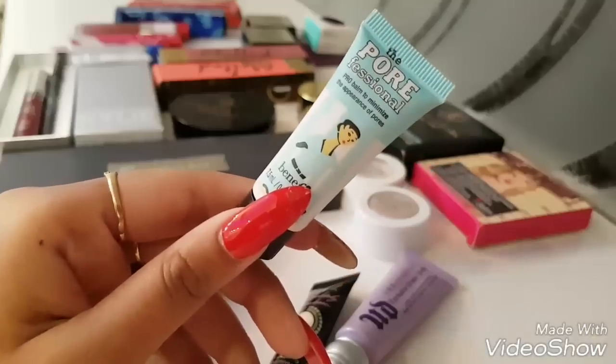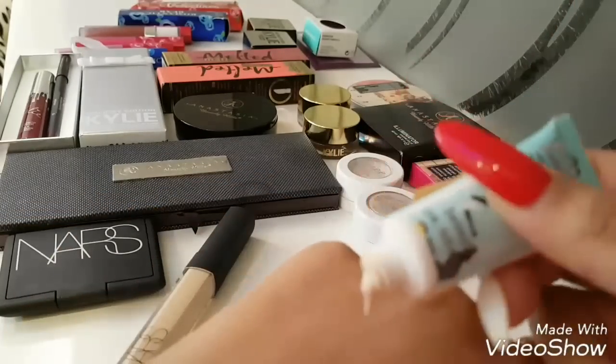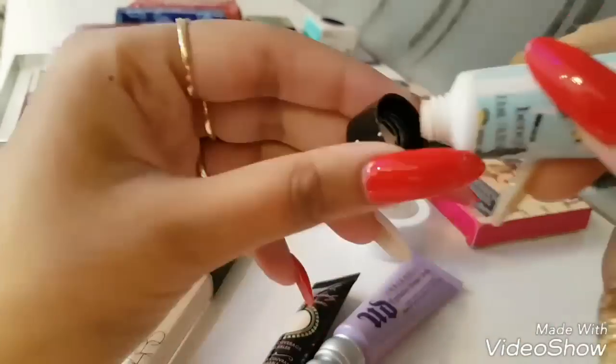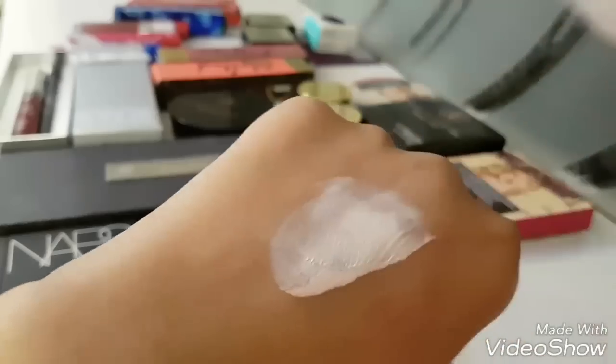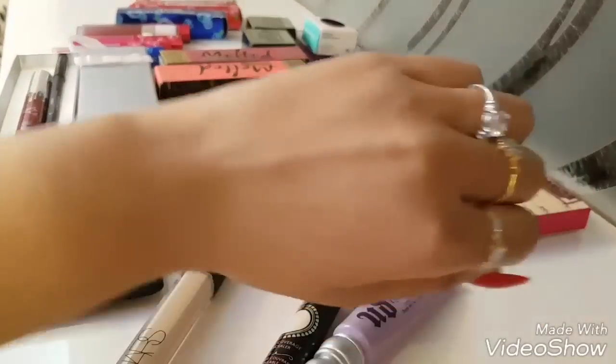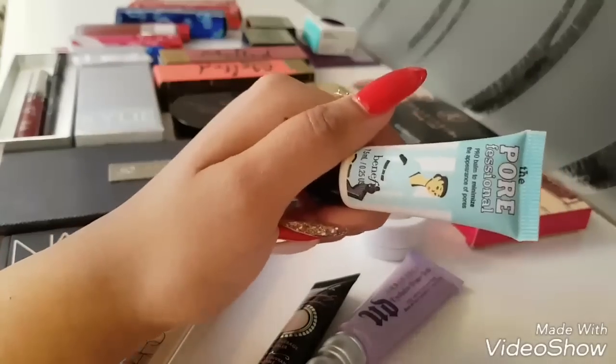So this is the first thing I got. This is by Benefit Porefessional. The real Porefessional is supposed to minimize pores, but this one doesn't really minimize pores — it just does the work of a concealer. And it is for people with very light skin tone, so I have to take a very teeny tiny amount. I've blended it into my skin and it does the work of a concealer very well and has a very pleasant fragrance. I am impressed. So this is good for the amount that we pay — good enough.